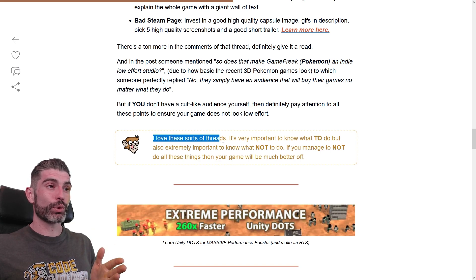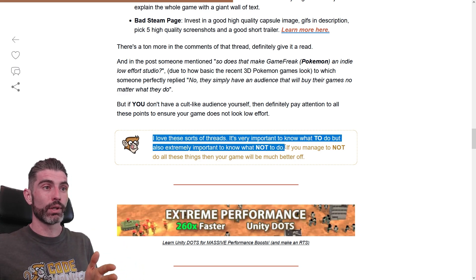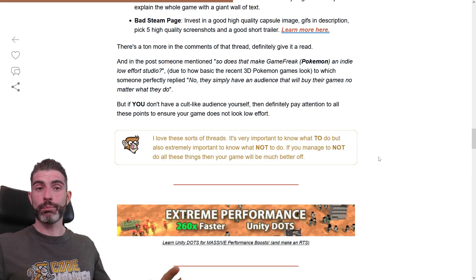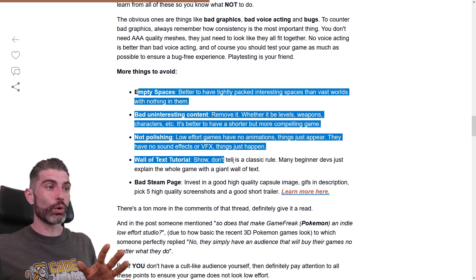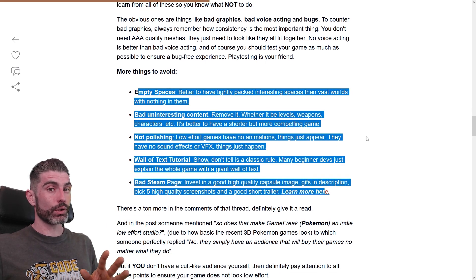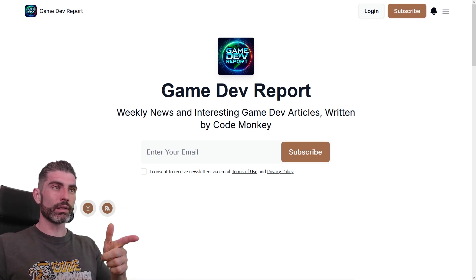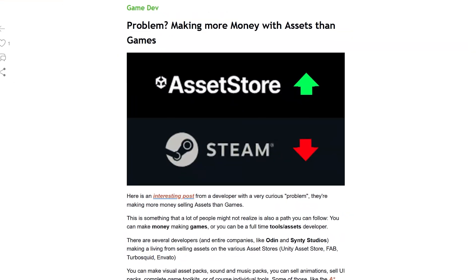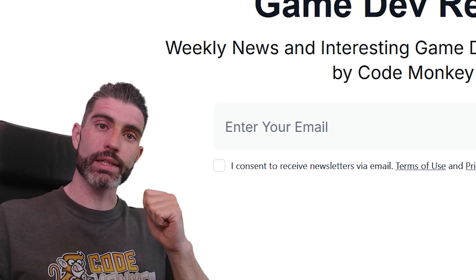For me, I love these sorts of threads — it is very important to know what to do, but also extremely important to know what not to do. If you manage to not do all those things, your game will be much better off. Whatever game you're currently working on, I highly recommend you go through this list and try to avoid all of these things, and if you do that, your game will definitely be much better. By the way, I wrote about this in my GameDev Report newsletter — this is what I write every single week with game dev news and interesting articles. Sign up for free with the link in the description. Thanks for watching and I'll see you next time.